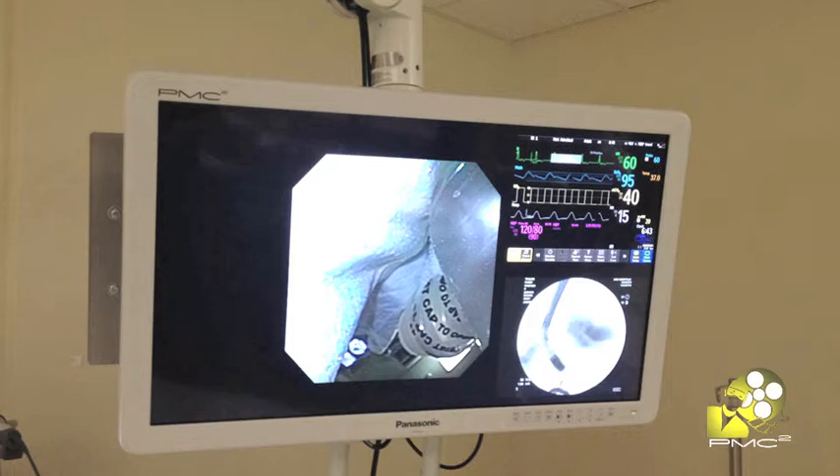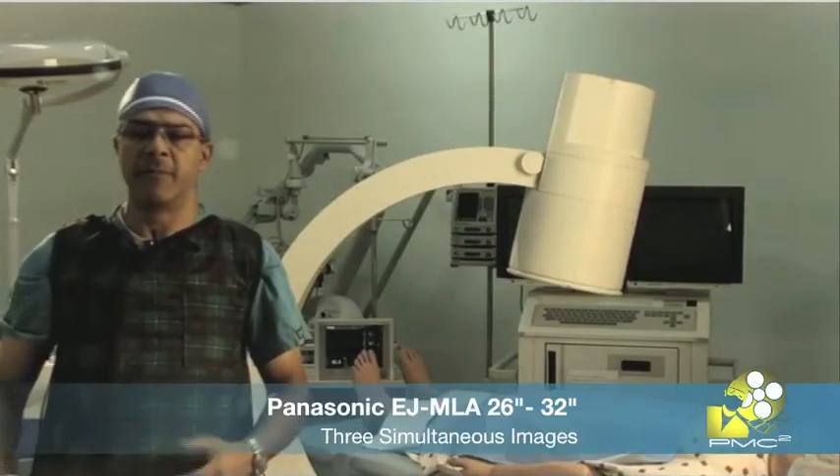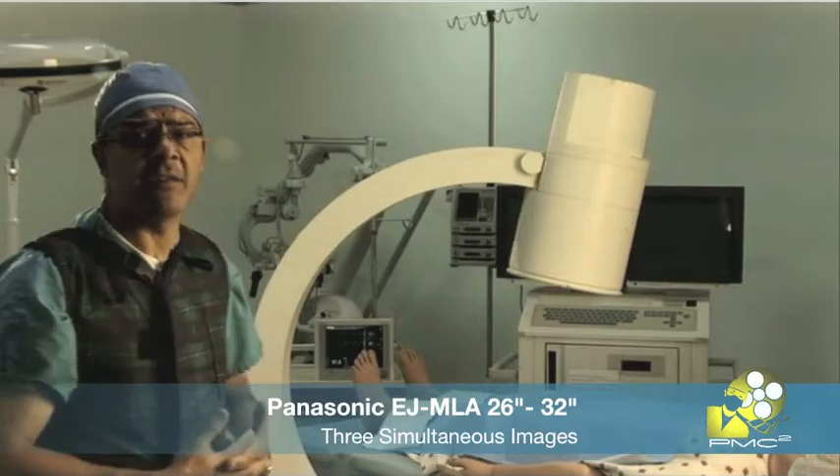As you can see, we have two different sizes: 26 and 32 inches. This is, by now, one of the best displays in the market.